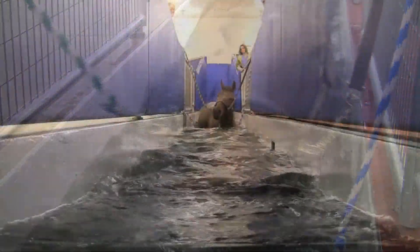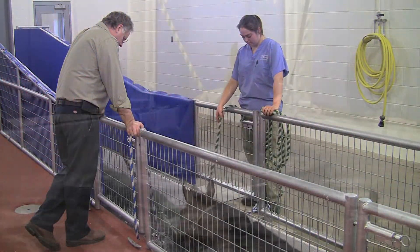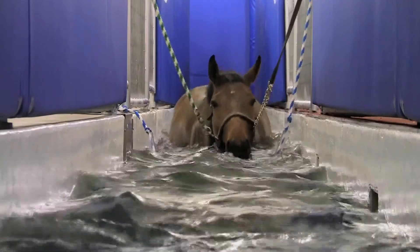It's rehab similar to what a pro football player would receive after an injury. You know, you think of human athletes — we're now able to offer the same level of care to our equine athletes.